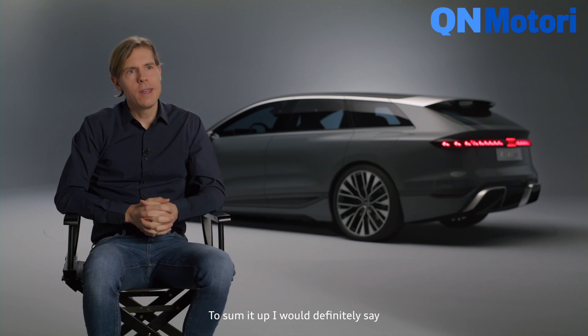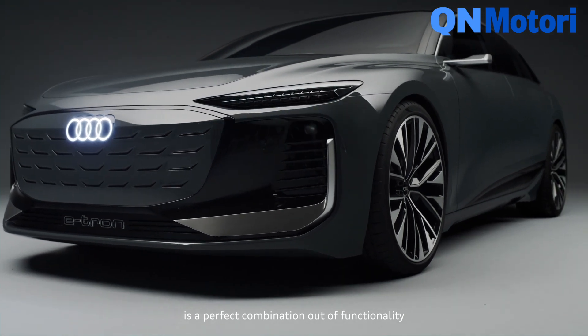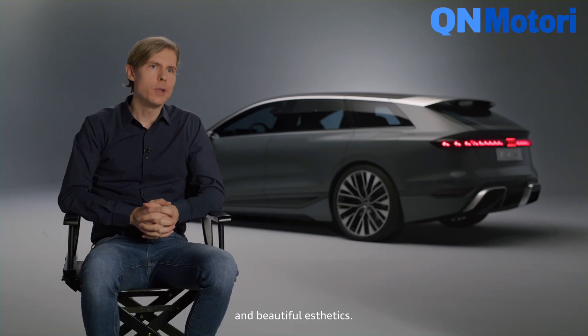To sum it up, I would definitely say the Audi A6 Avant e-tron concept is a perfect combination of functionality and beautiful aesthetics.